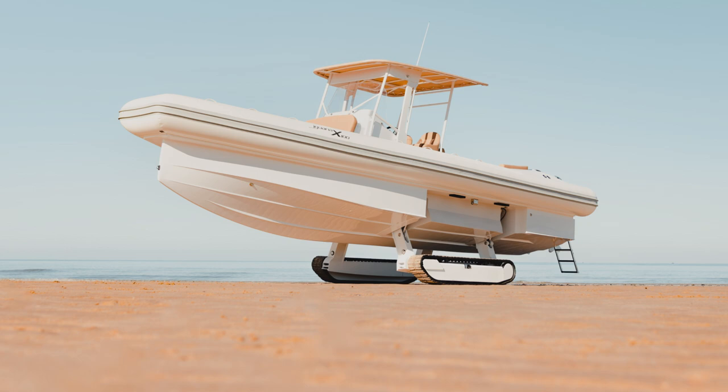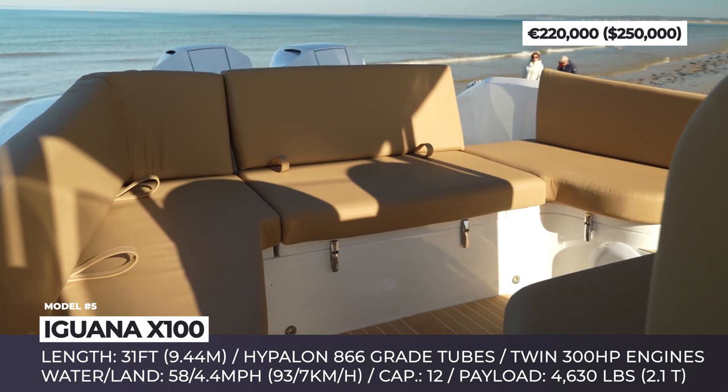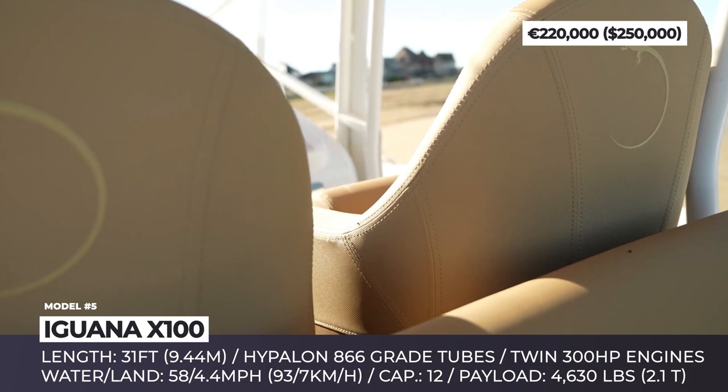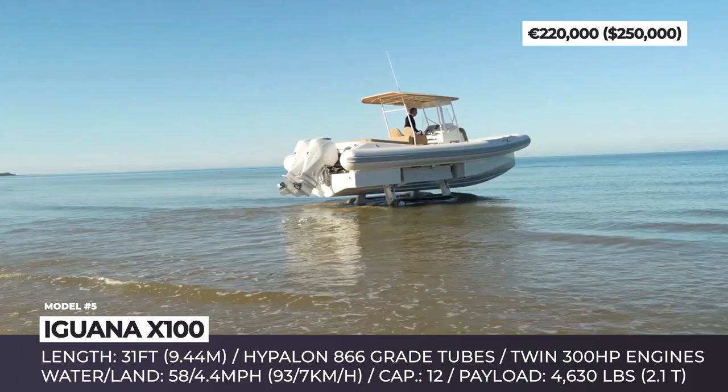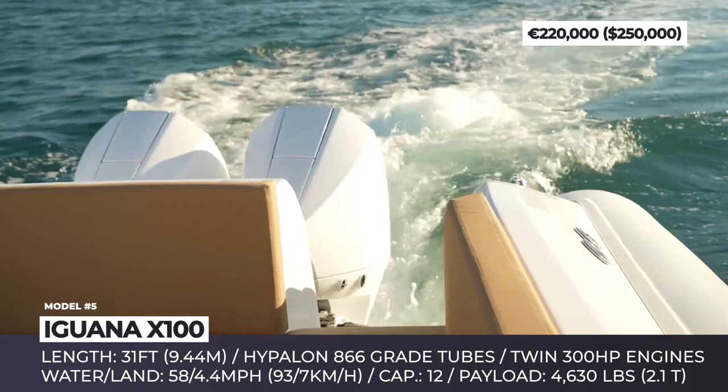Iguana Yachts X100 White Edition. In addition to effortlessly performing her main function of cruising on water, the X100 from Normandy-based Iguana Yachts can easily drive out of it and travel on land. This is made possible by her all-terrain tracks that are extended once the boat reaches shoal. The system took Iguana 10 years to develop and can propel the X100 to 4.4 mph. Once the tracks are retracted, the yacht sails at 58 mph, powered by two 300 hp outboard engines.